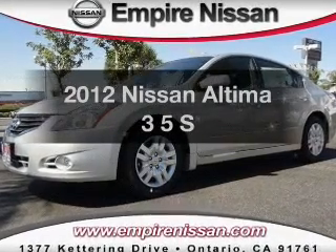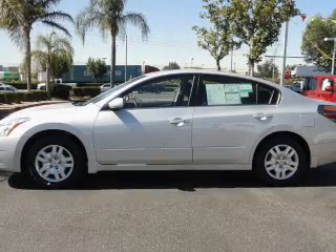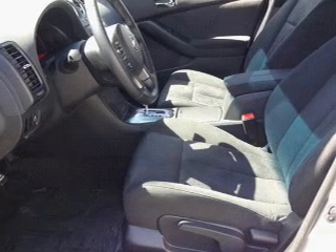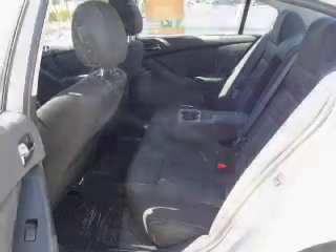Presenting the 2012 Nissan Altima. Travel the roads in style and comfort in this great vehicle. With an efficient four-cylinder engine, connected to a smooth shifting automatic transmission, the anti-lock braking system will help deliver you safely to your destination.